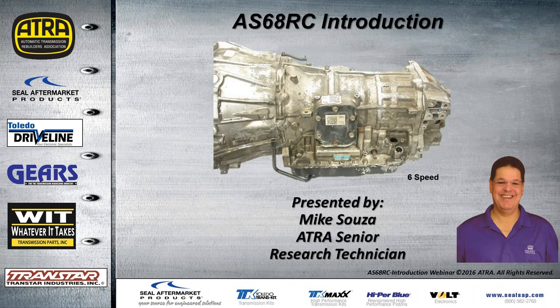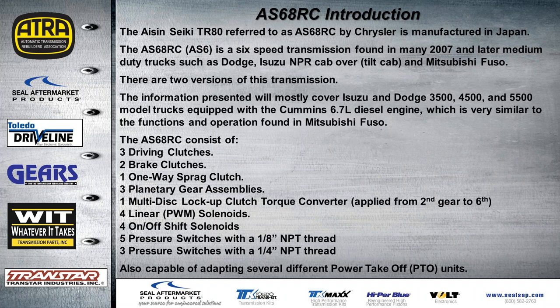Today we're going to talk about the AS68RC, the six-speed Aisin Seiki transmission. The Aisin Seiki AW TR-80 is also referred to as the AS68RC by Chrysler and it is manufactured in Japan. It's also called an AS6 because it's a six-speed, found in many 2007 and later medium-duty trucks such as Dodge, Isuzu NPR, Mitsubishi Fuso, and a few others.